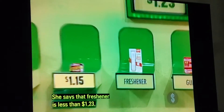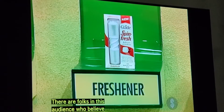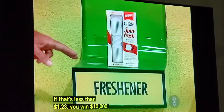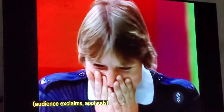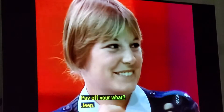She says that freshener is less than $1.23. There are folks in this audience who believe that she is right. If that's less than $1.23, you win $10,000. And it is — what would you do with $10,000? What would you do with all that money? Pay off my Jeep. Pay off your Jeep.